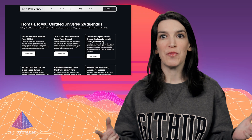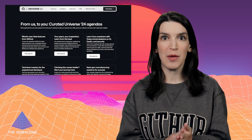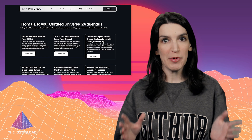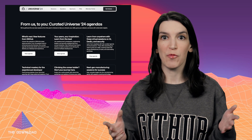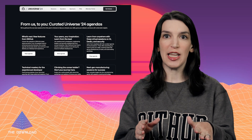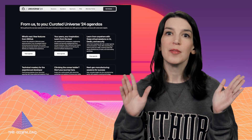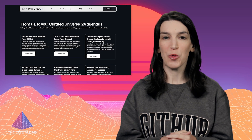We've also got an agenda focused on career growth, helping attendees enhance skills and close knowledge gaps. And there is an agenda for the experienced dev focused on technical mastery, and we've got a virtual agenda for remote learning and skill building too. If you attend GitHub Universe and you see me, please say hello because I love to meet our users. More details at the link down below.